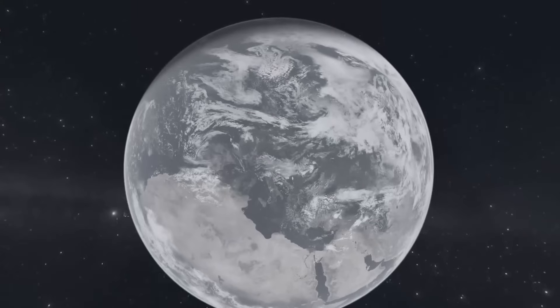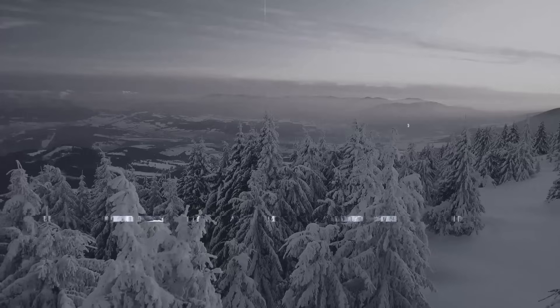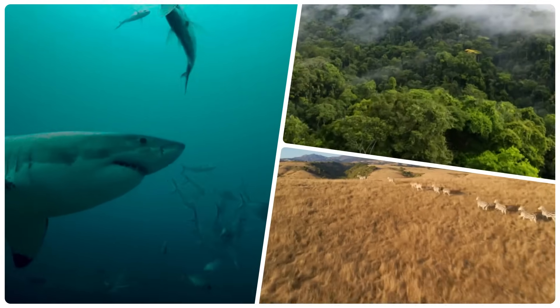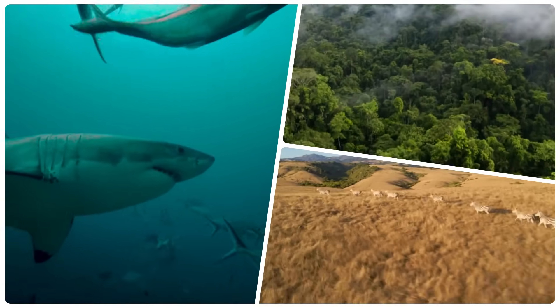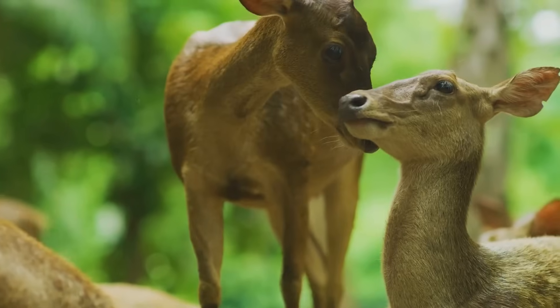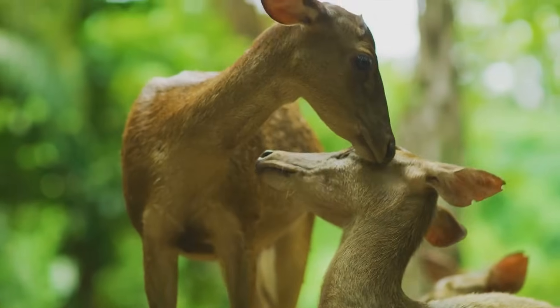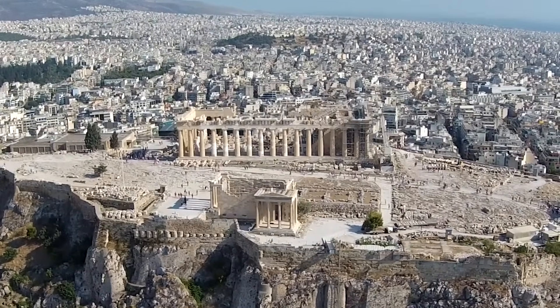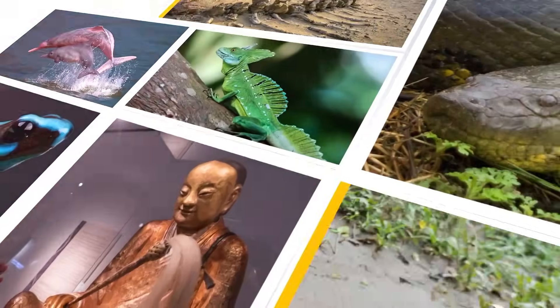Despite our fascination with Mars, our own planet conceals secrets yet to be unveiled. From the ocean depths to the Amazon's dense forests and the wilds of Africa, unexplored realms harbor countless new species, microorganisms, and artifacts from unknown civilizations. Join us as we show you the 20 most amazing discoveries made by scientists.